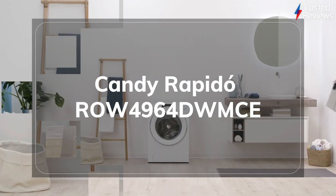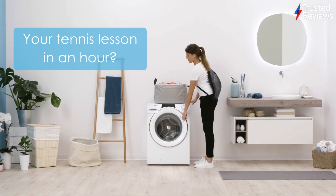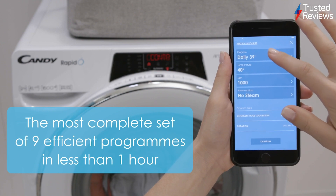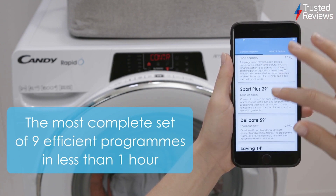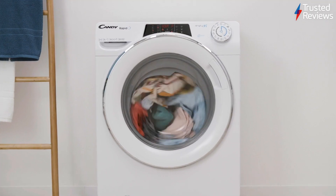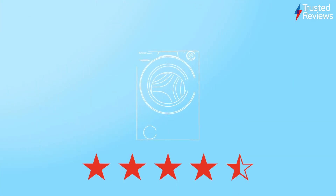The Candy Rapido ROW4964DWMCE. The Candy Rapido ROW4964DWMCE is the latest washer-dryer to pass through our trusted labs. During testing, we found it offers competitive running costs and excellent stain removal at low temperatures. This, plus its excellent running speeds, make it a great option for any homeowner. It scored 4.5 out of five.